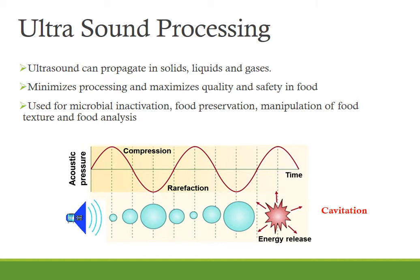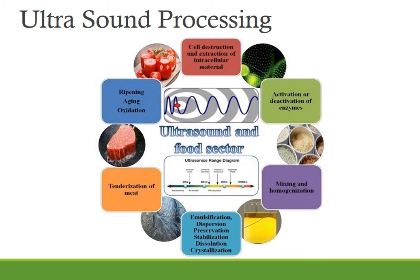Ultrasonic food processing is based on acoustic cavitation and its hydrodynamic shear forces. It can be used for microbial inactivation, food preservation, manipulation of food texture and food analysis. The principal aim of this technology is to reduce the processing time, save energy, improve the shelf life and quality of food products. The most common applications in the food industry include cell destruction and extraction of intracellular materials, activation or deactivation of enzymes, mixing and homogenization, emulsification, dispersion, preservation, stabilization, dissolution and crystallization. It is also used for tenderization of meat, can control ripening and aging processes, and induce oxidation.